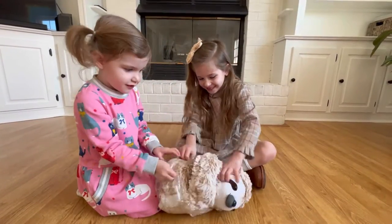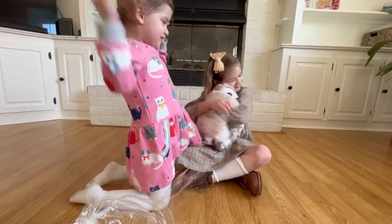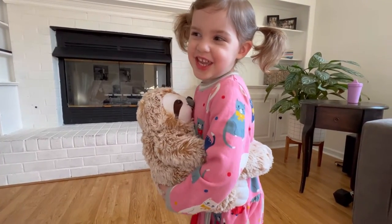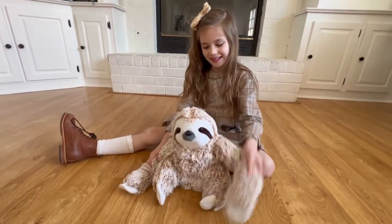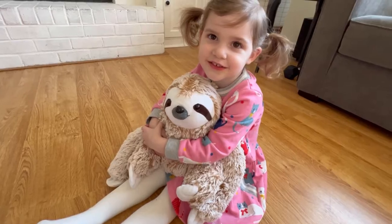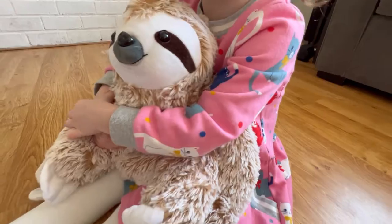Your kids will love to laze around with this cuddly sloth stuffed animal. This slow-moving, carefree stuffed animal sloth looks just like the ones you'd find in nature. With its long arms and characteristic three toes, this cuddly guy reminds us that we can all use a little more sloth-like hanging around.